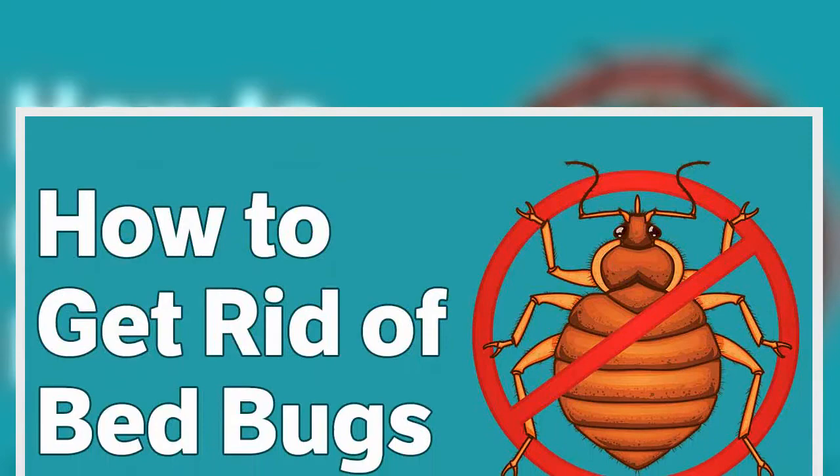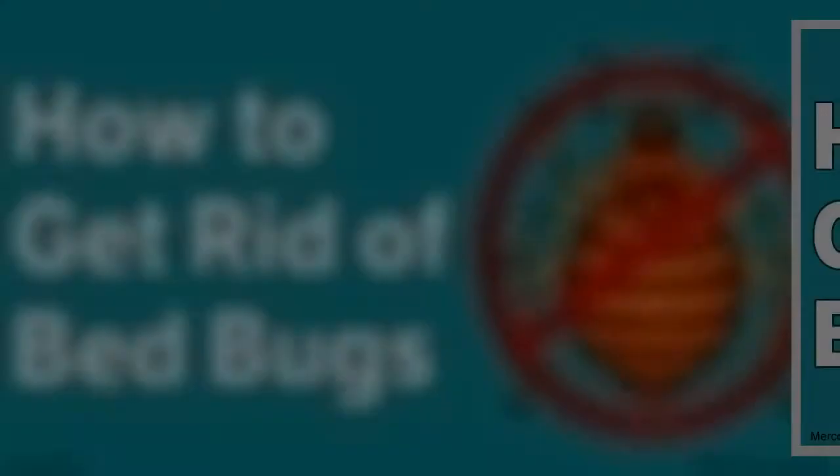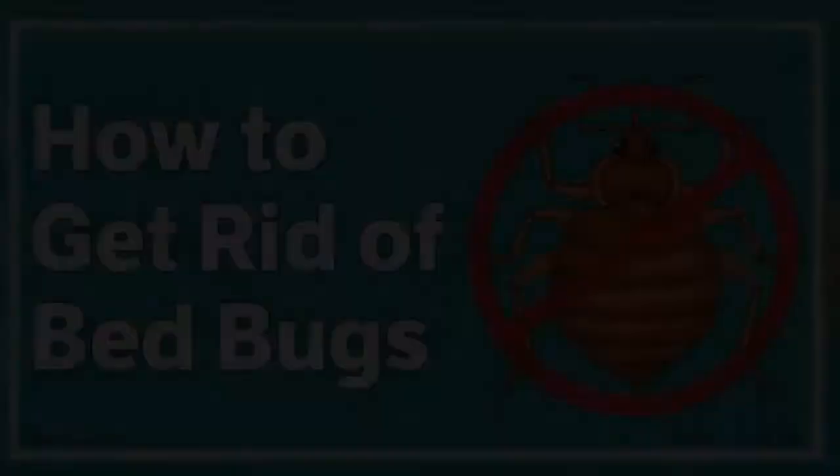Methods that do not make use of dangerous chemicals are some of your best bets, such as heat treatment. Bed bugs that are exposed to a temperature of 113 degrees Fahrenheit (45 degrees Celsius) for an hour are killed regardless of their stage in life, while a temperature over 140 degrees Fahrenheit (60 degrees Celsius) could kill the insects much quicker.